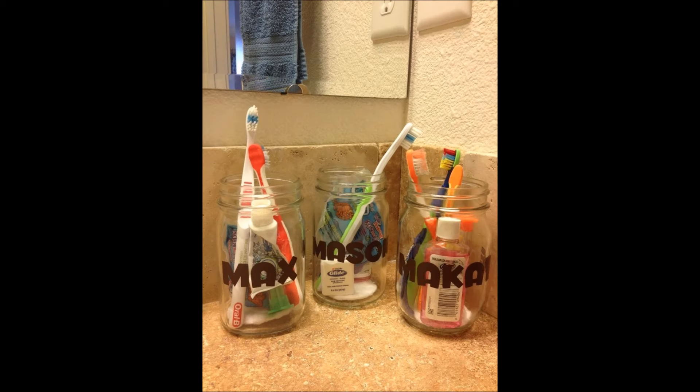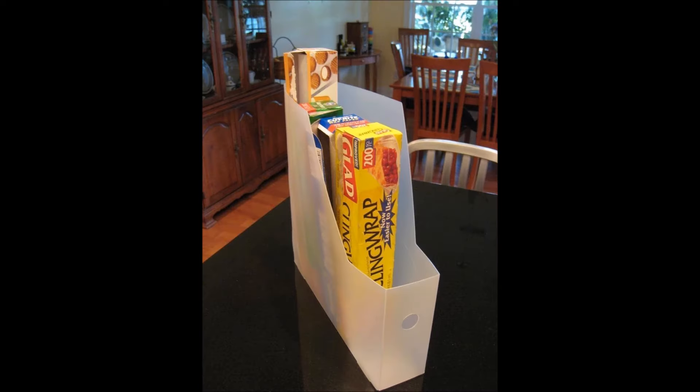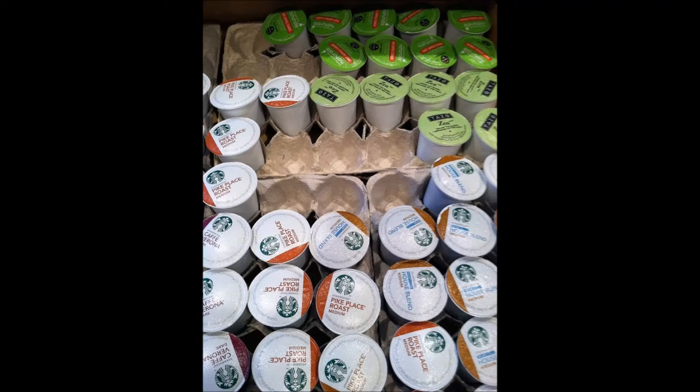Nine: loop shower curtain rings on an over-the-door towel rack to organize your scarf collection. Ten: give everyone their own jar for their toothpaste and toothbrush. Eleven: stack spaghetti boxes in a magazine holder. Twelve: stack your plastic wrap and foil in a magazine holder as well.